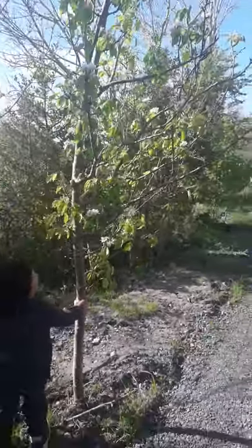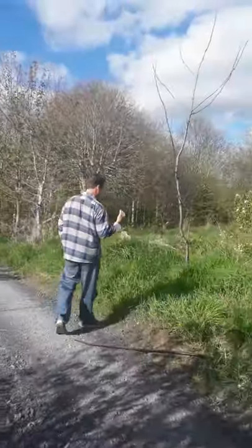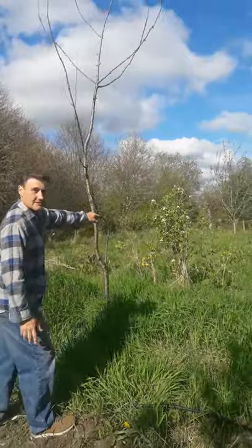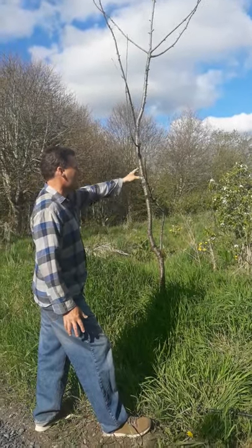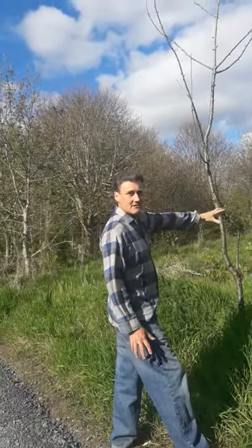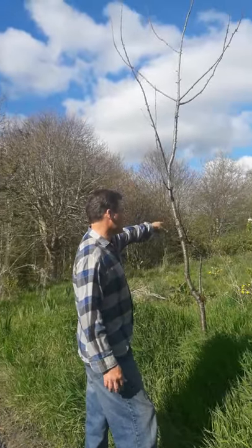We also have a couple of other pears over here. I think it's a Belgian pear — I'm not sure about my pronunciation — and they are on quince rootstocks. Beyond that is another apple tree.